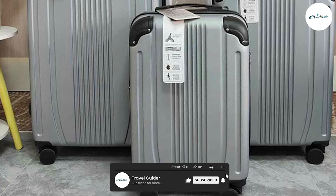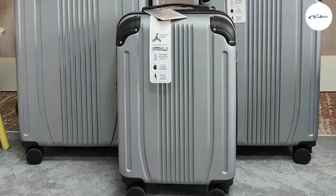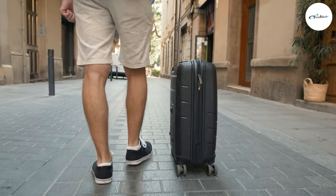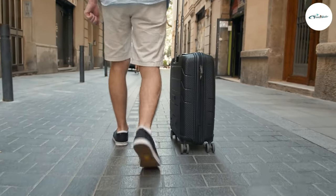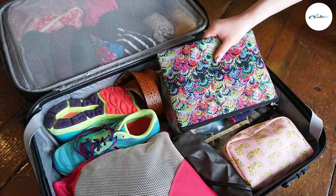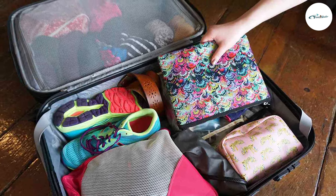PP luggage is less rigid and may not offer the same level of protection against impacts. If you are a frequent traveler concerned about baggage weight restrictions, PP luggage might be your best bet. Polyester is a lightweight material, making soft-sided luggage significantly lighter than PC alternatives. This weight advantage allows you to pack more items without exceeding the weight limits imposed by airlines, making it a popular choice for those who tend to overpack.